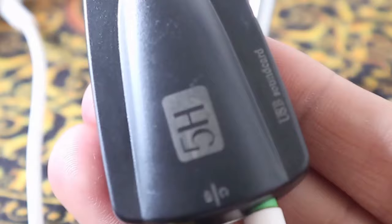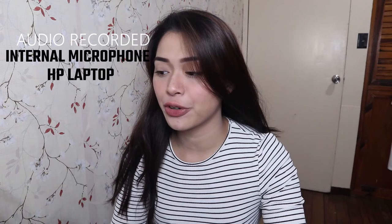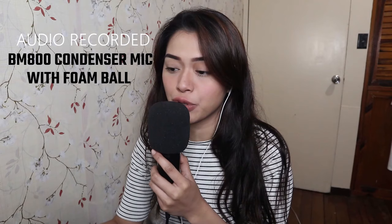It's time for the sound test to see if there's a difference or improvement in sound quality. Okay guys, so this is my voice from the internal microphone of my laptop. Test 1, 2, 3. Hi, my name is Maria Frances Celina. Test 1, 2, 3. This is my voice using the BM800 condenser microphone with the foam ball. Test 1, 2, 3. Hi, my name is Maria Frances Celina. Test 1, 2, 3.